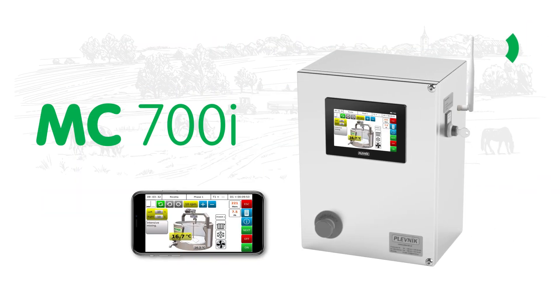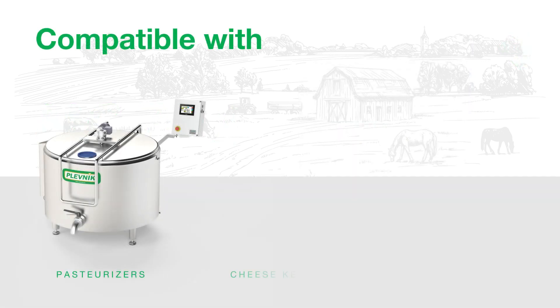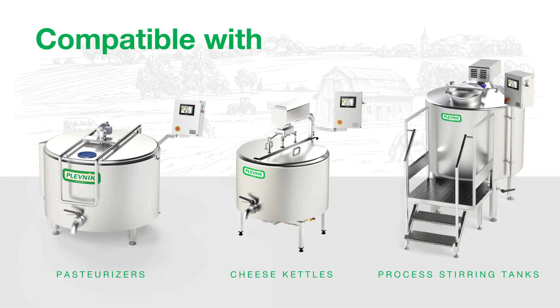The MC700i is compatible with several Plevnik devices including pasteurizers, cheese kettles, and process stirring tanks.